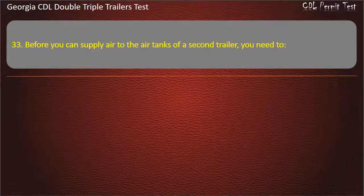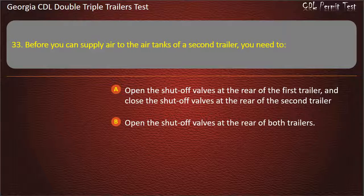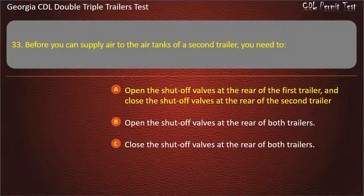Question 33: Before you can supply air to the air tanks of a second trailer, you need to? Answer: Open the shut-off valves at the rear of the first trailer, and close the shut-off valves at the rear of the second trailer.